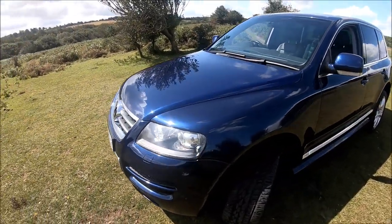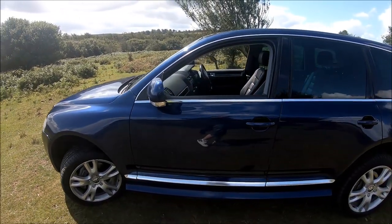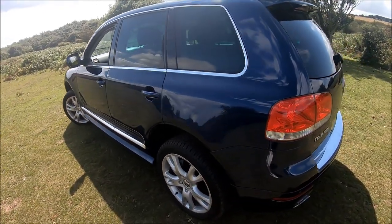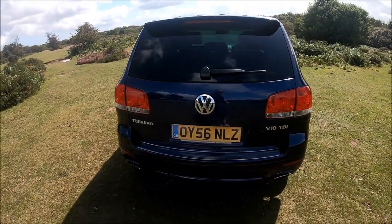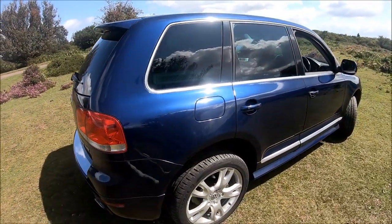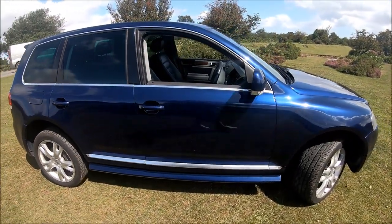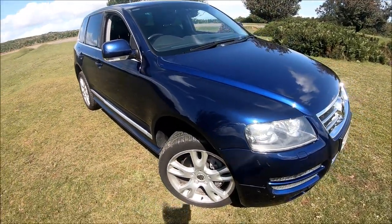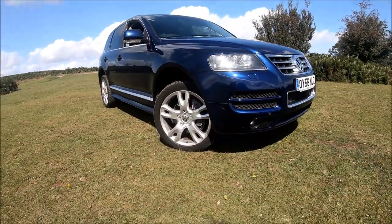This one though — the Volkswagen Touareg V10 — is a totally different machine. But I would argue that the single most important difference between this and that BMW has nothing to do with the performance, nothing to do with the practicality, and nothing to do with the price. I would argue the most important thing in a review is that that BMW was brand new and this is used.